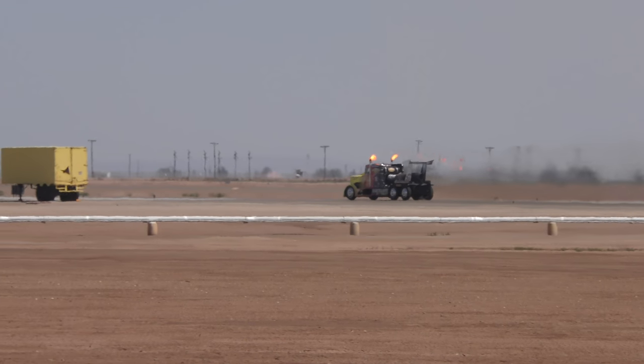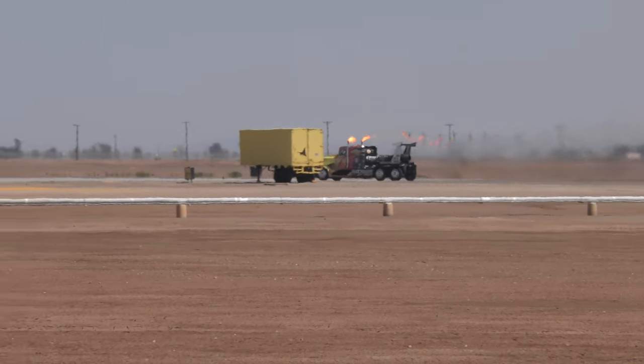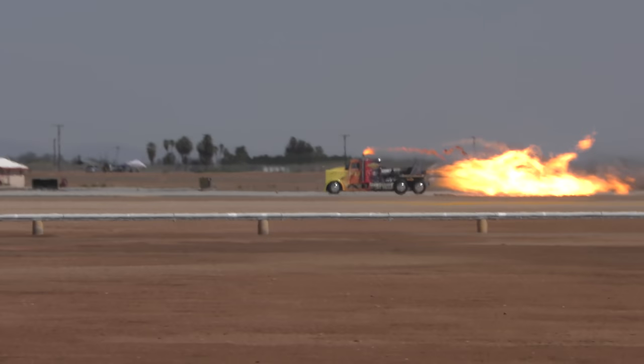It's the world's fastest semi-truck — 376 miles an hour, recorded by the Guinness Book of World Records.